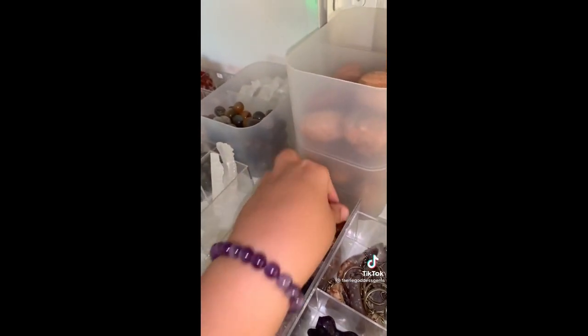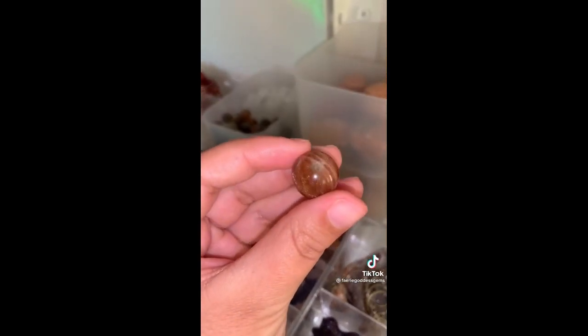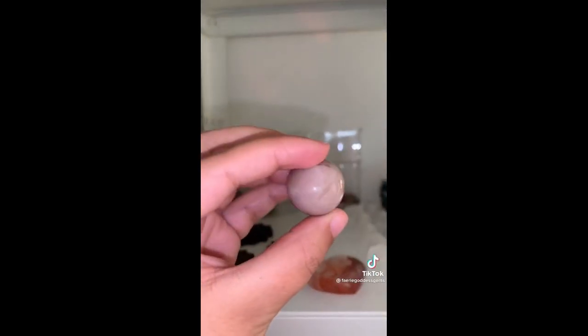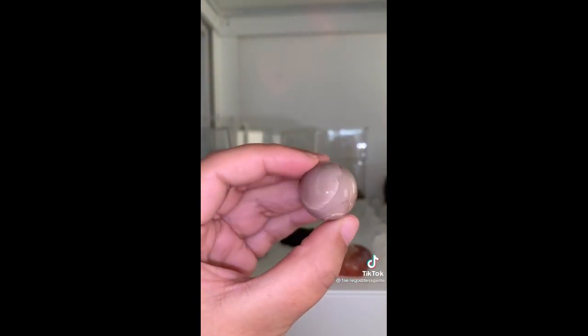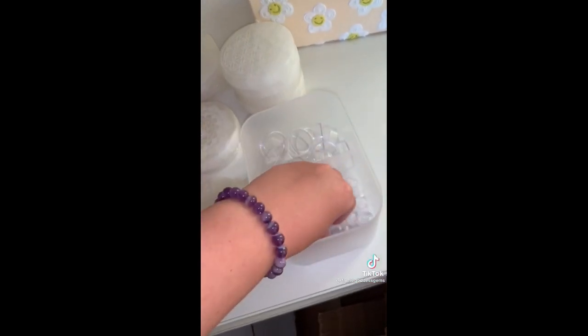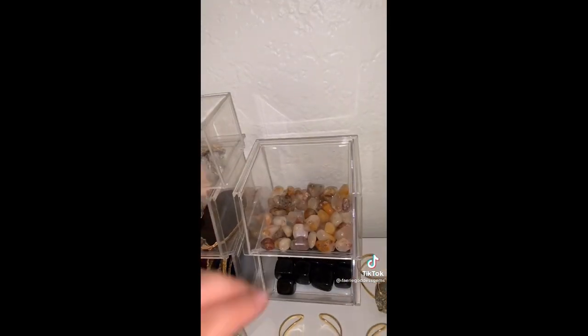An itty bitty sunstone sphere — the flash on this one is so nice. A sunstone and peach moonstone sphere in small — oh my god this one is so stinking pretty. I'll need to get a little stand for that one as well. A mini amphibole quartz tumble with lots of variation in color.